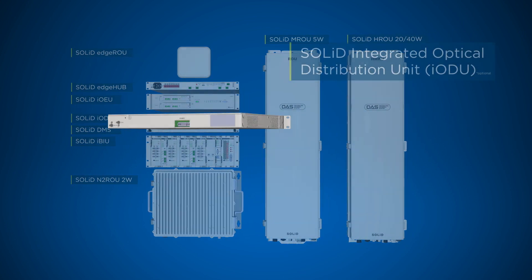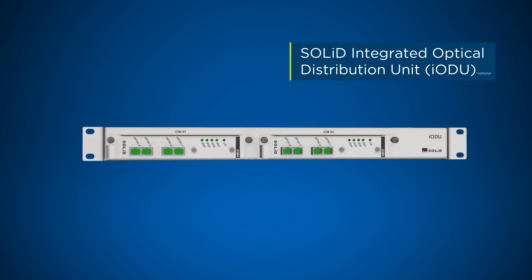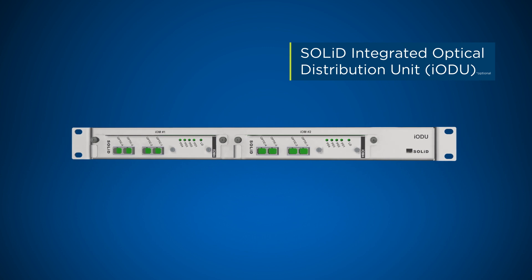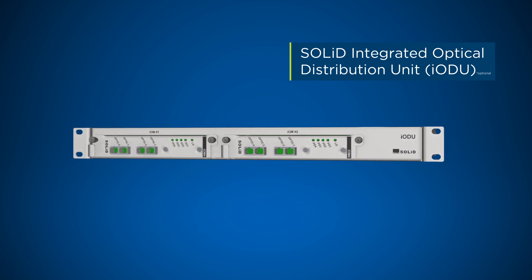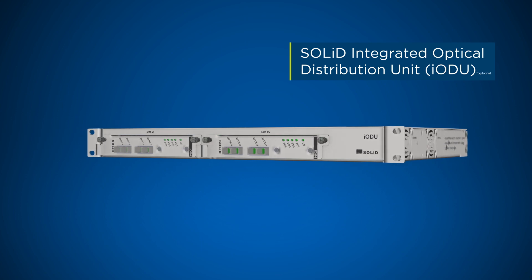The integrated optical distribution unit is an optional device that is only required when a large number of remotes connect to a single sector. The IODU provides optical ports at the head-end, in addition to the optical modules located in the IBIU.